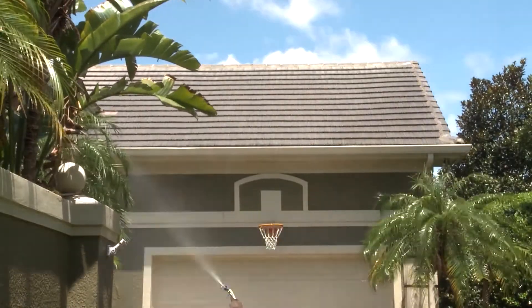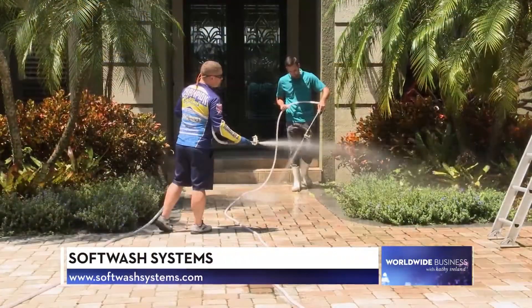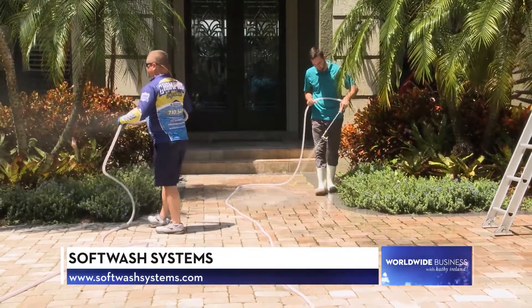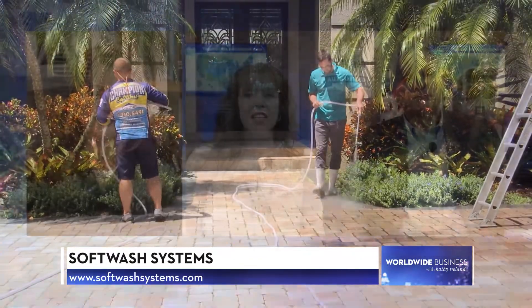Our sustainable cleaning process can also clean and sanitize many exterior and interior surfaces — surfaces like brick, stucco, siding, wood decks, wood fences, and sidewalks, as well as many other surfaces commonly not thought of like playgrounds and bathrooms.